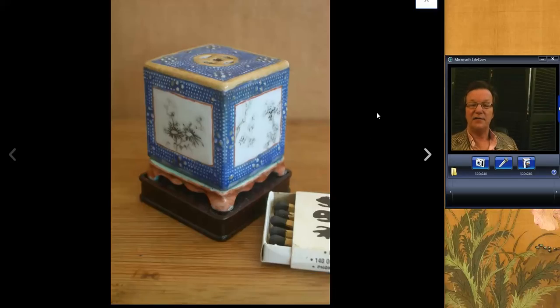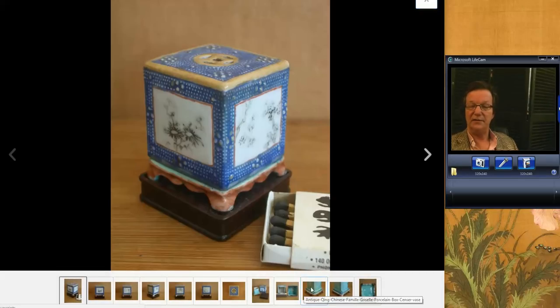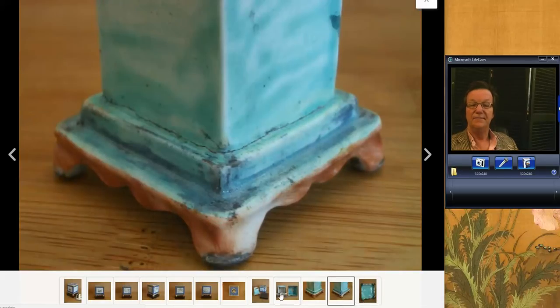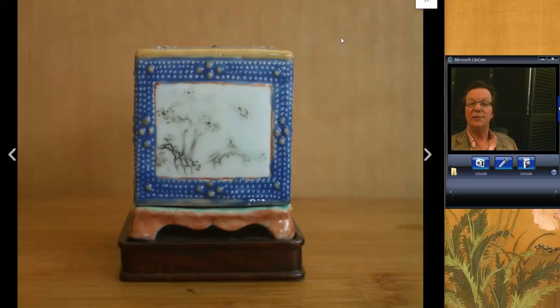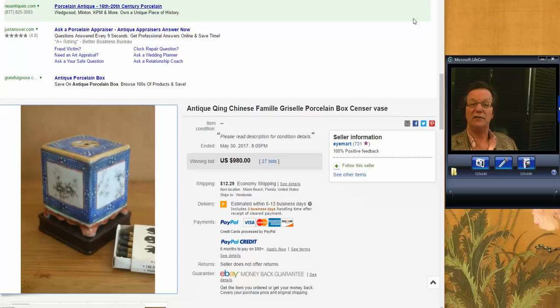Here's a box someone had up. Here's the interior, there's the top — a little cricket box with grisaille and stipple decoration. Nice little box. It did very well and brought $980. You want to keep your eye out for these. The seller called it a censer, but I always think of those as cricket boxes.